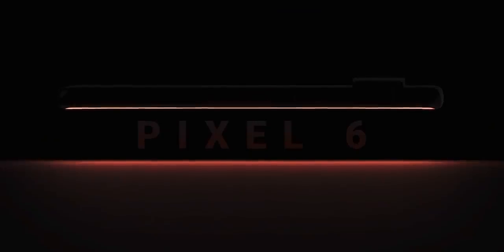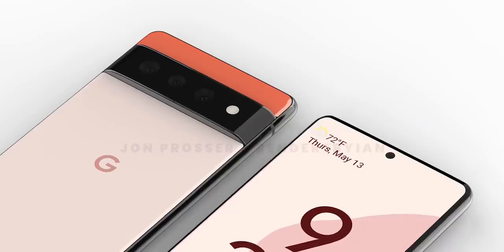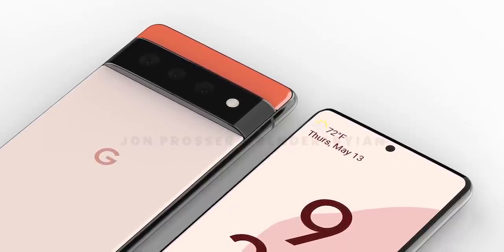But the design is where things just got interesting. These images are courtesy of Jon Prosser, who as you know is one of the top Apple leakers out there, and they're based on actual real hands-on videos of the handset.